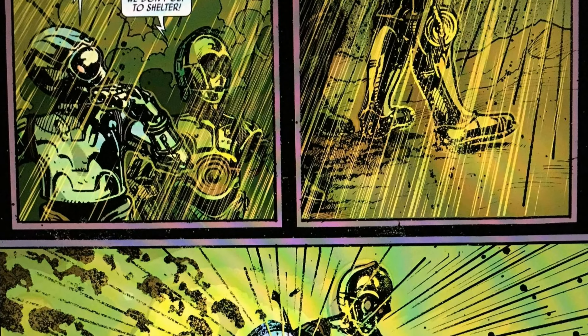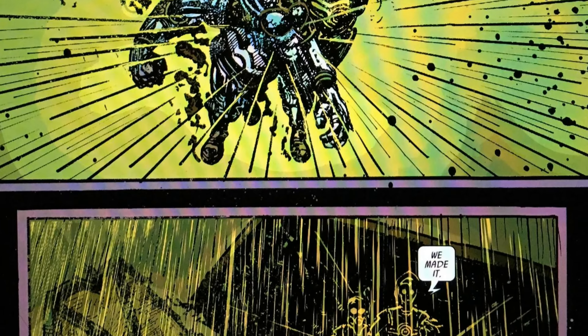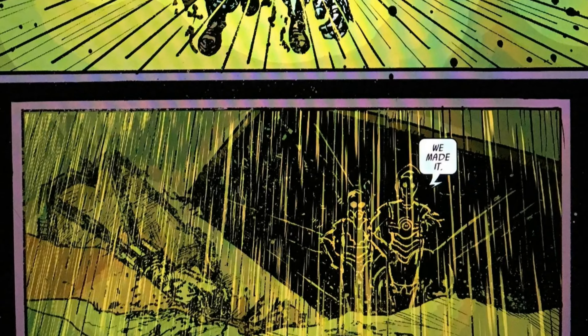As Murphy's Law would have it, they run into some acid rain just steps away from the distress beacon. They take cover under the wing of a downed aircraft, but the acid rain is starting to dissolve the wing. They know they won't have much time left if they don't do something. Omri makes a decision to sacrifice himself to save C-3PO.